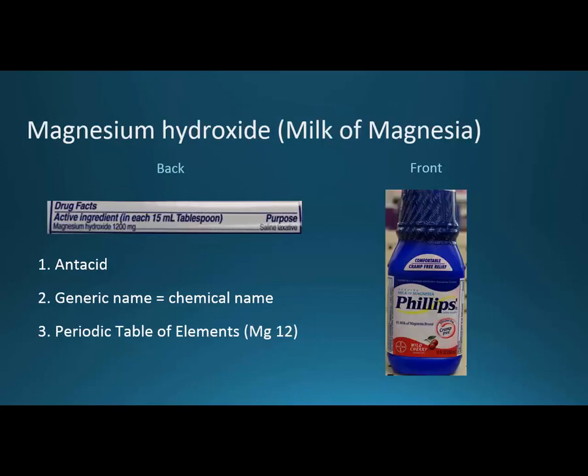Magnesium hydroxide, or milk of magnesia, is also an antacid. Its generic name and chemical name are the same, and on the periodic table of elements magnesium is 12. What's important really is when do we use Tums and when do we use milk of magnesia? Well, Tums, because of its calcium component, can also be used as a calcium supplement.